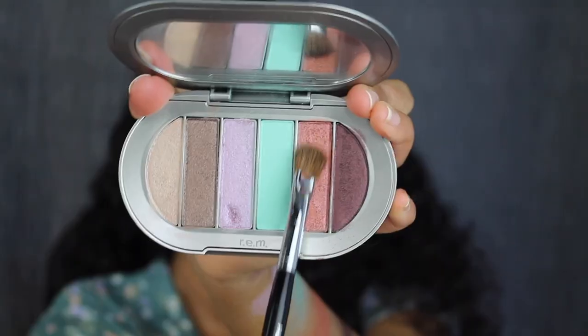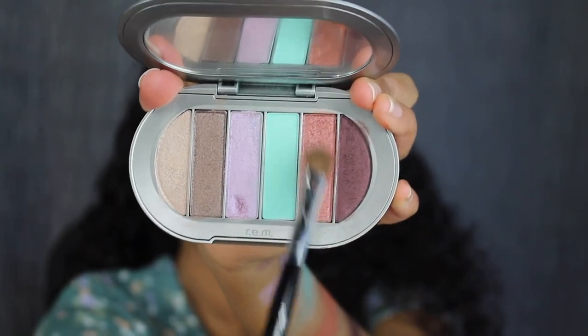Taking a clean flat brush, I'm going to dip into the shade Lava Lamp. There's some fallout. I'll pack this all over the lid. I got a tiny bit of fallout, but that's totally fine — I'll clean that up later. Using the first crease brush, I'm going to blend out any harsh lines.